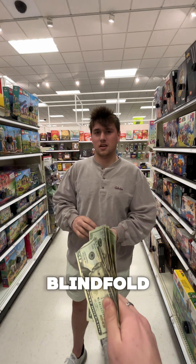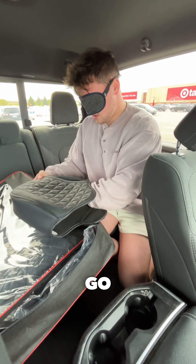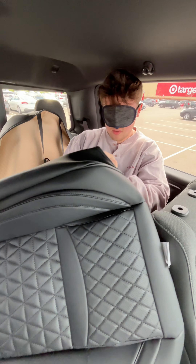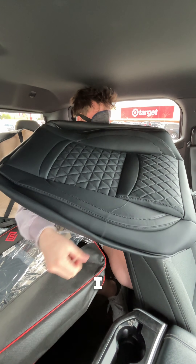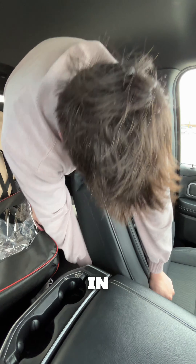You see anything? Nope. Oh my god. All right, we're in the vehicle — your timer starts now. Where are the covers? Okay, headrest, side rest — there you go, here we go. Are you sure you can't see anything? I cannot see anything.